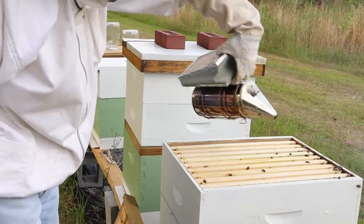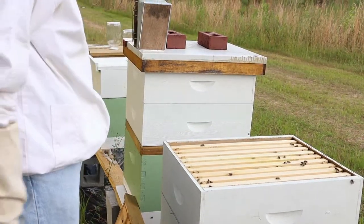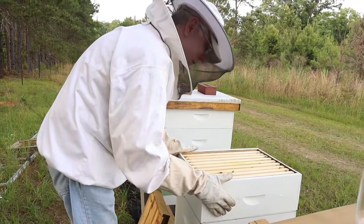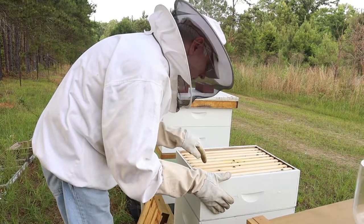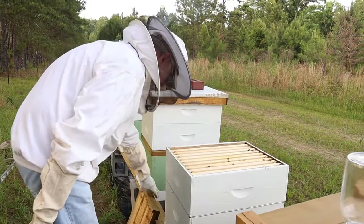So they are making honey, which is great. They're a little slow, but this is a first-year hive and they're doing wonderful. We've got three and a half to four frames that they're working on.